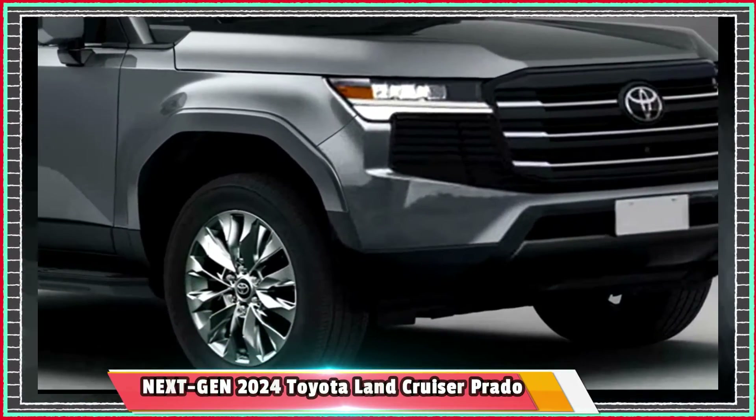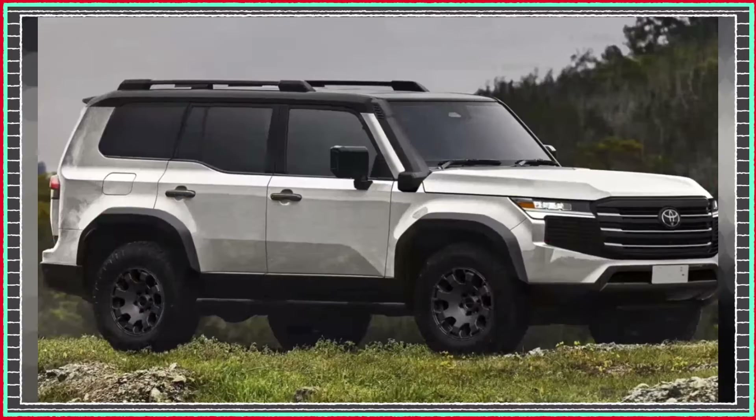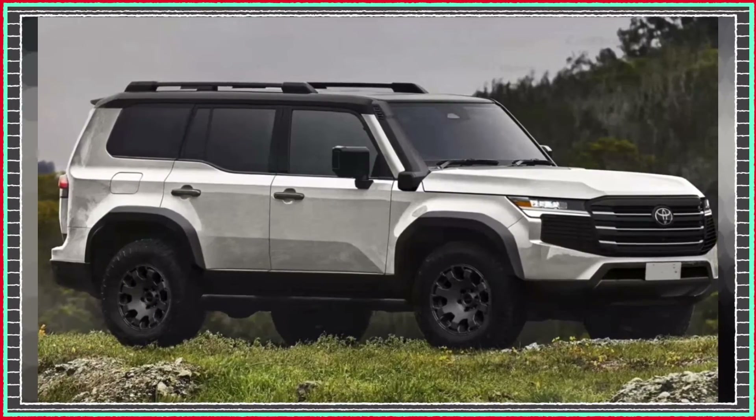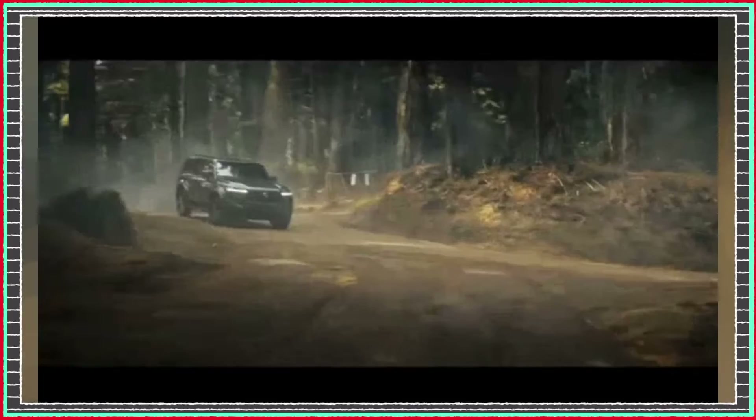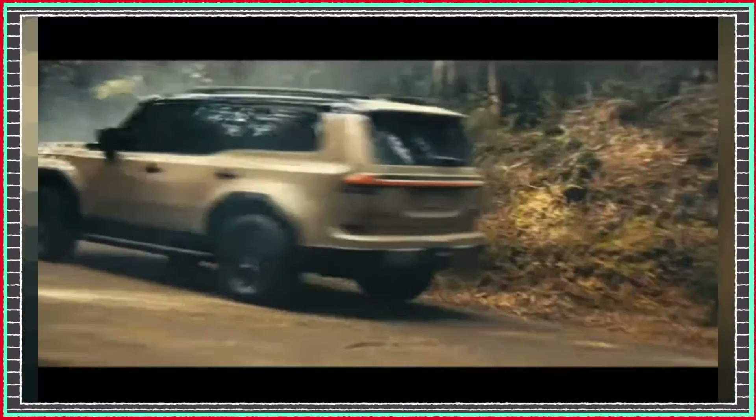So there you have it, the 2024 Toyota Land Cruiser Prado has been updated with new features and technologies to make it one of the most capable and well-equipped SUVs on the market. Thanks for watching, don't forget to subscribe to our channel for more automotive news and reviews.